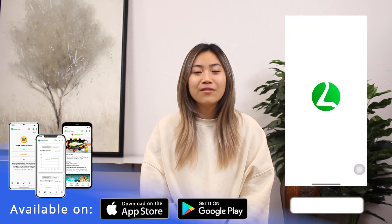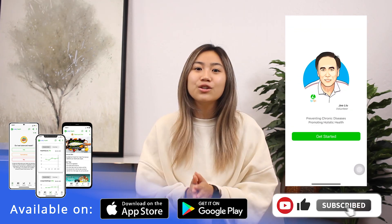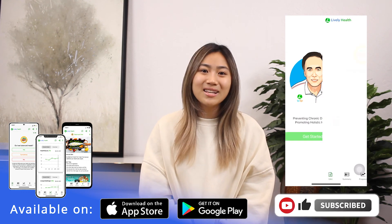If you're new here, download the Lively Health app to learn more about tumor markers. You can build and keep track of your 10 lifestyle habits with the not-for-profit Lively Health app. Check out the links down below for more information on tumor markers. See you next time and stay healthy.